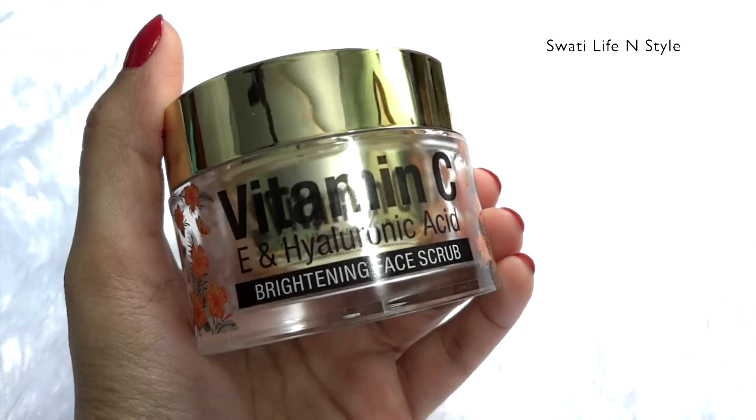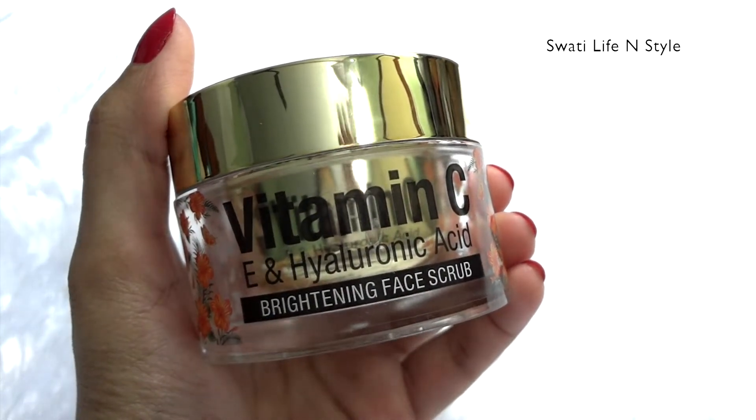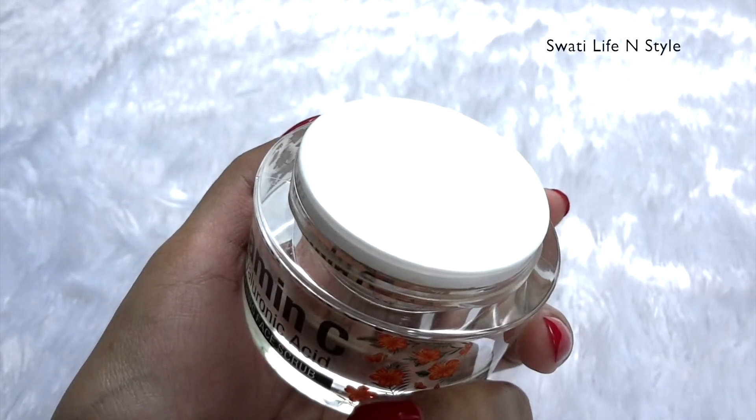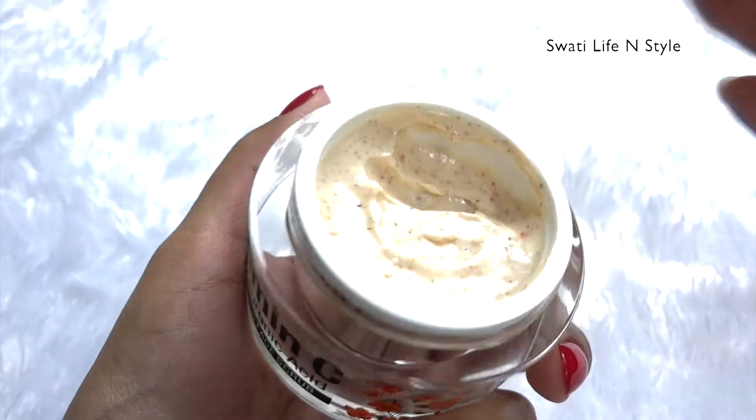Okay, so if we talk about packaging, this is a luxurious tub. I like St. Potanica products — the packaging is very good. High-end products are very attractive.